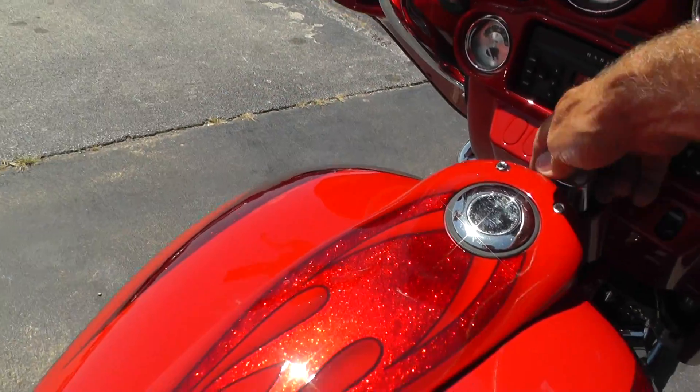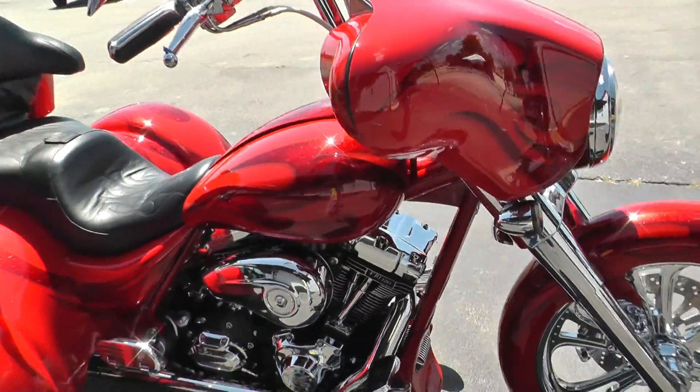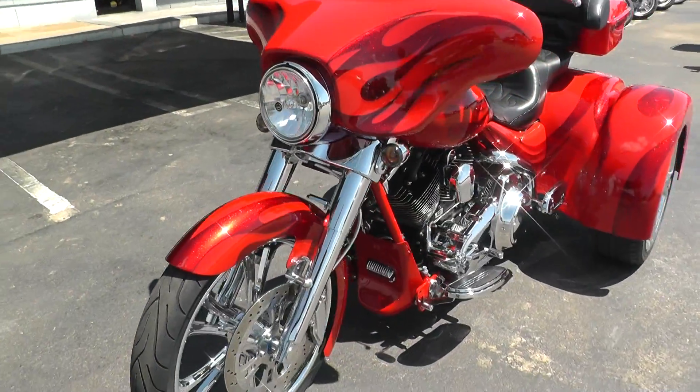If you'd like to know more about this trike, call our sales team toll-free at 888-400-1151 — they can tell you all about it. Or you can go online and see our complete inventory at cleanharleys.com.